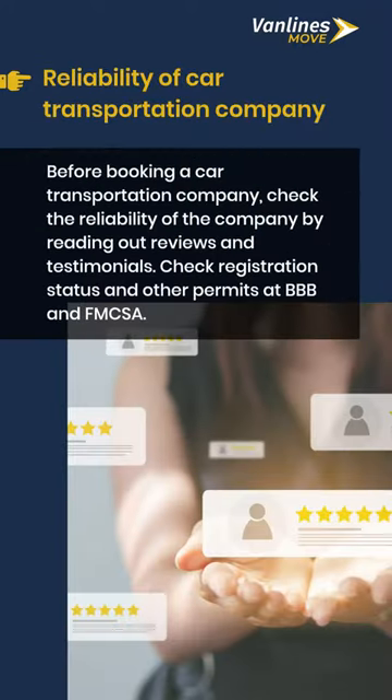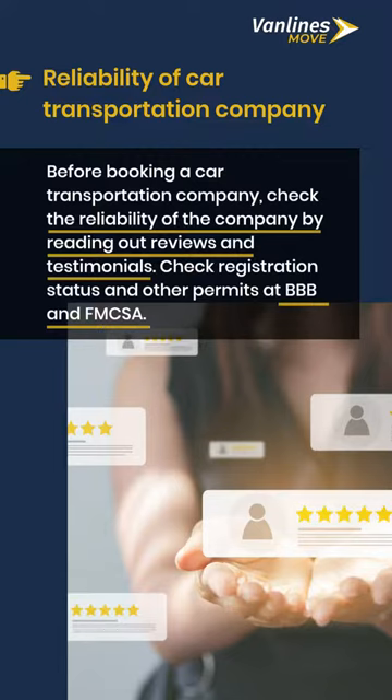Reliability of car transportation company: before booking a car transportation company, check the reliability of the company by reading reviews and testimonials. Check registration status and other permits at BBB and FMCSA.